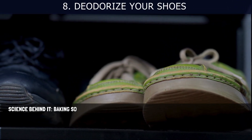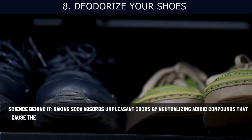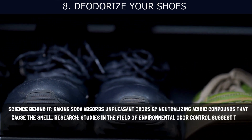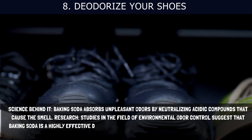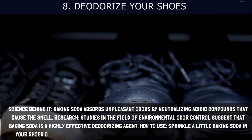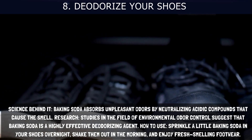8. Deodorize Your Shoes. Baking soda absorbs unpleasant odors by neutralizing acidic compounds that cause the smell. Studies in the field of environmental odor control suggest that baking soda is a highly effective deodorizing agent. How to use: Sprinkle a little baking soda in your shoes overnight, shake them out in the morning, and enjoy fresh-smelling footwear.